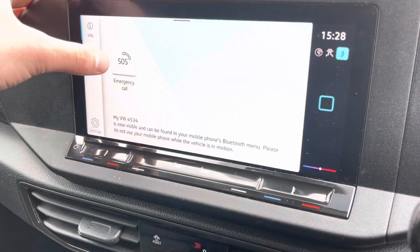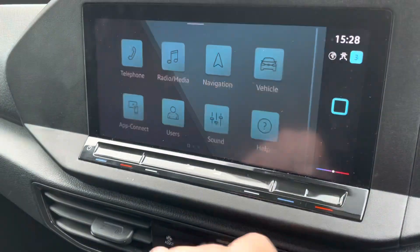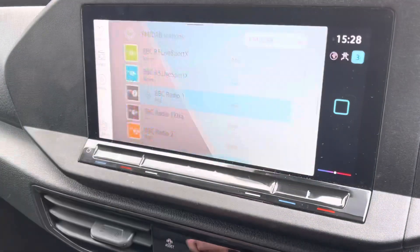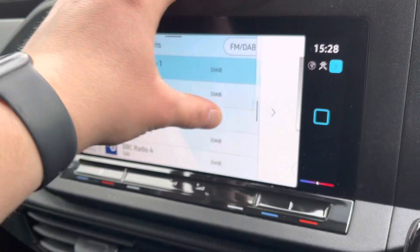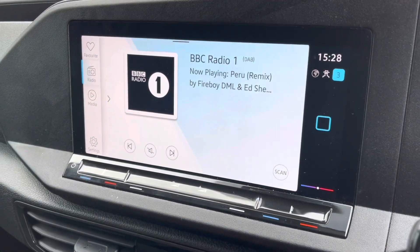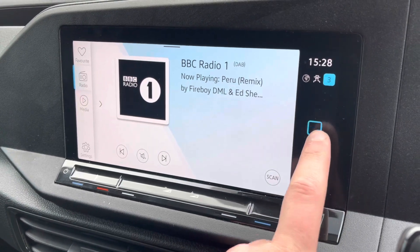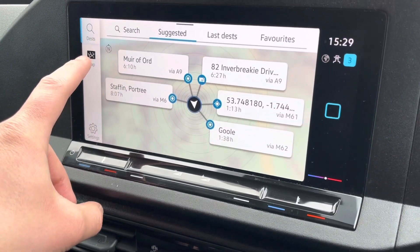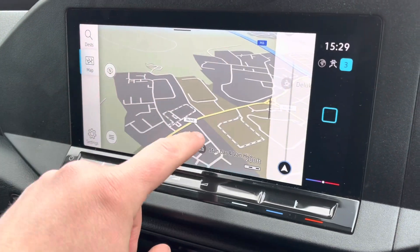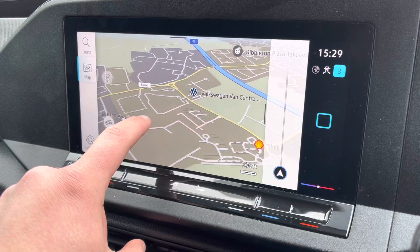You've got telephone connectivity via Bluetooth for taking phone calls on the go. There's DAB digital radio with a station list you can swipe through, and information about the track that's playing. You've also got the navigation system — nice and easy to use, so you search your destination and the map displays.